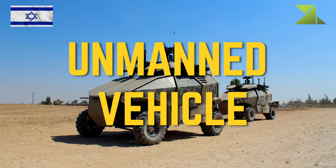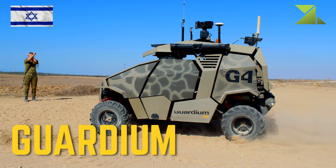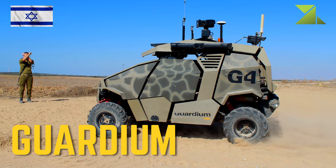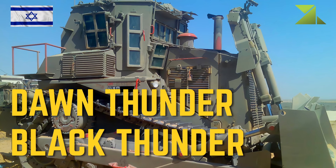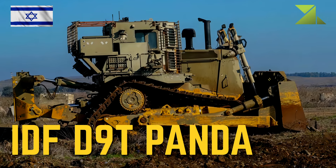Unmanned vehicles: Guardian Unmanned Ground Vehicle; Dagon Thunder / Black Thunder Unmanned Armored Bulldozer; IDF D9T Panda Unmanned Armored Bulldozer.